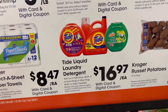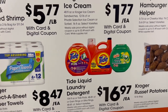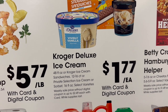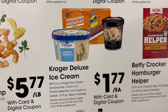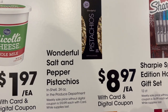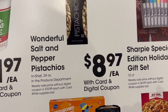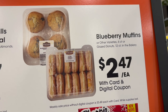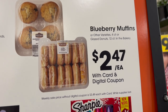Tide is on sale, $16.97 for the 154-ounce, or you get the Tide Pods, 48 to 81 count. Kroger Ice Cream, $1.77 each — I know they've got my orange creamsicle ice cream. Pistachios, $8.97 each — a lot of commercials for pistachios lately. Blueberry Muffins or Glazed Donuts — the four-count blueberry muffins or 12-count glazed donuts in the bakery, $2.47 each. Good price for those.